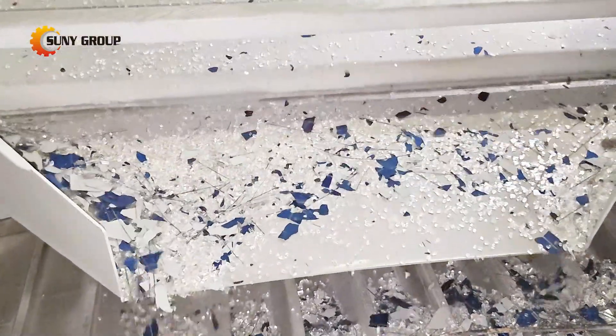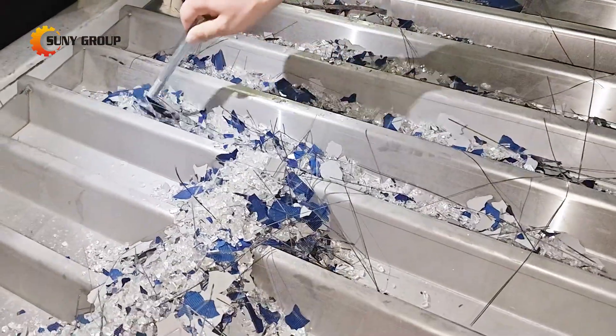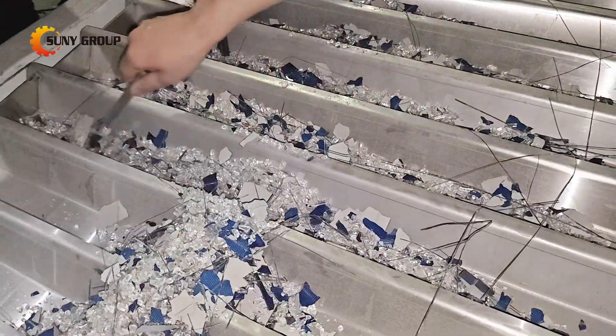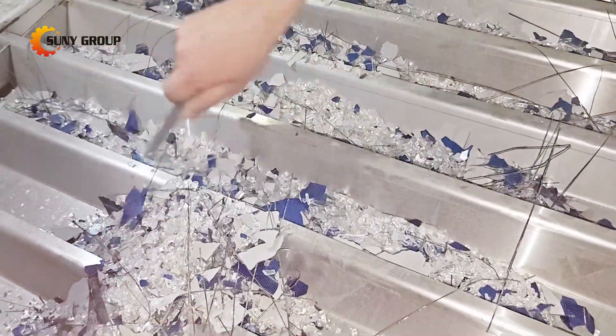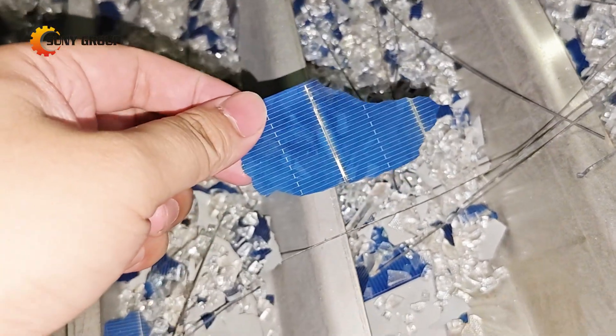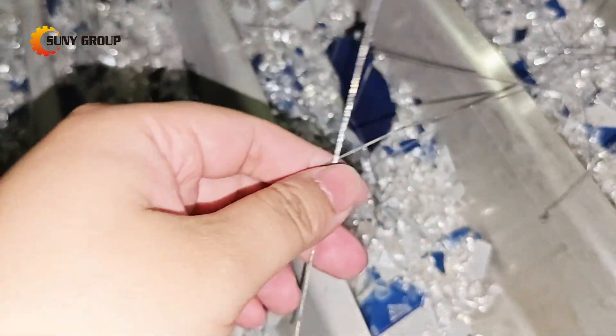What makes this system truly revolutionary? The self-cleaning thermal process eliminates tedious manual separation, while our smart sorting technology ensures each material stream meets premium grade standards for recyclers. This means higher value outputs — glass clean enough for remanufacturing.